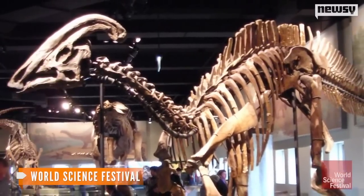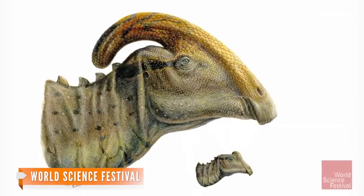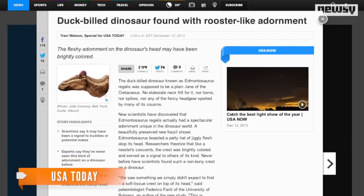Crests have been found on dinosaurs before, but typically they were made of bone and were believed to be used for sound production. According to USA Today, the duck-billed dino's fleshy crest may have been used to attract mates.